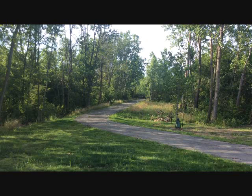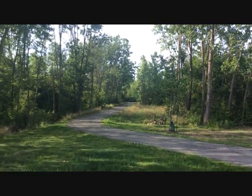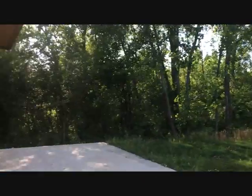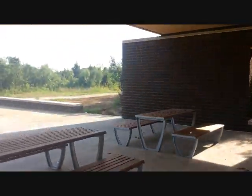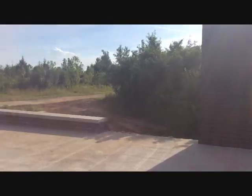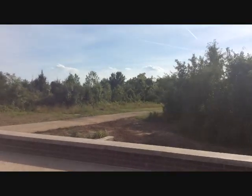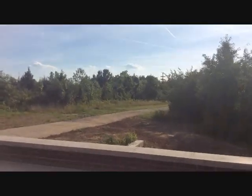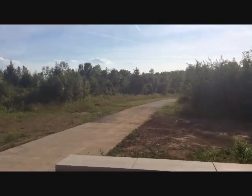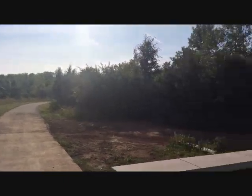Right down there is the Camp Chase Trail, so you can get access to this from there. This right here is the Camp Chase Trail, and you can also have access to the Camp Chase Trail from here. We'll also take you back to the Camp Chase Trail — it's just right around that curve.